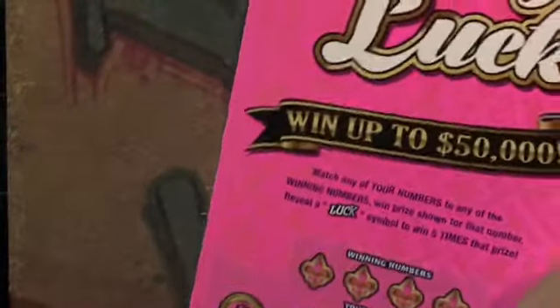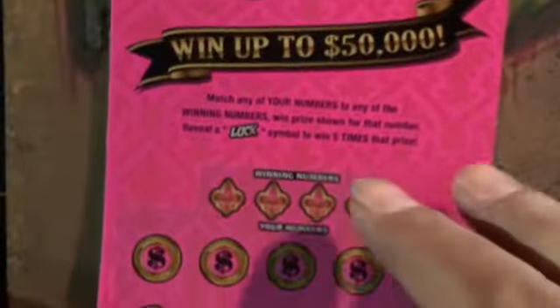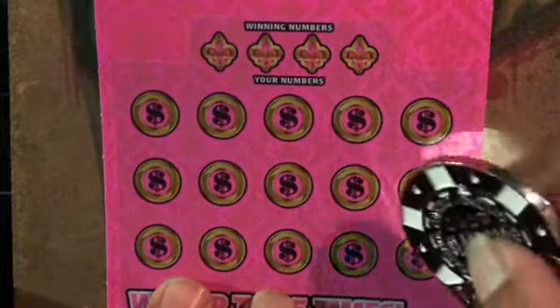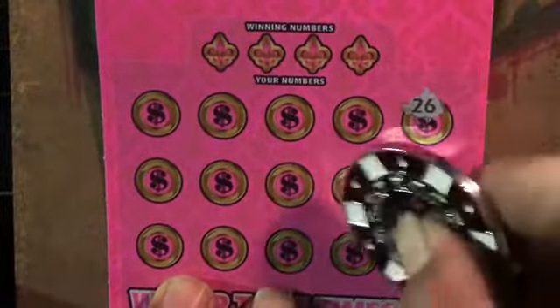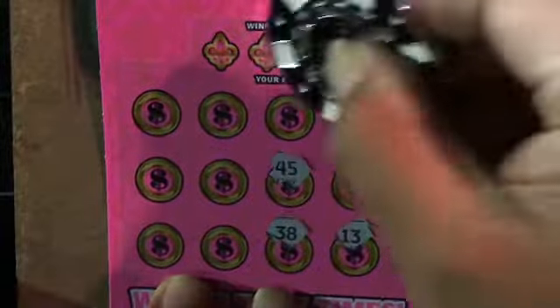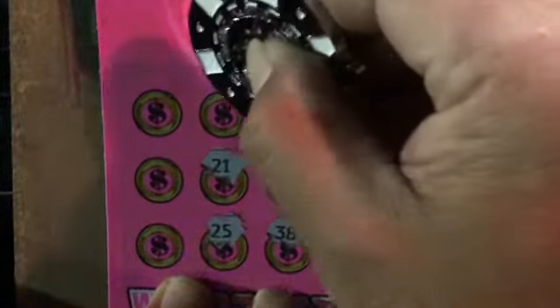We got the Lady Luck, ticket number 58. Lady Luck — all we're doing is match our numbers to win numbers, win a prize. Find that word LUCK, five times the prize. Come on, let's find that word luck. We got a 5, a niner, 26, lucky 13, 42, my number 8, 38, 45, 37, 25, 21, Tennessee, 18.